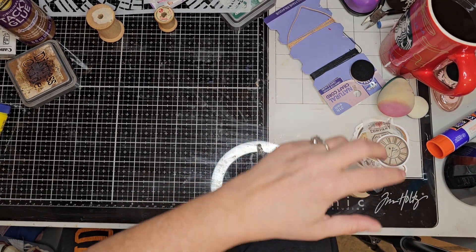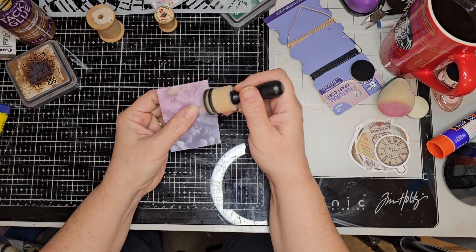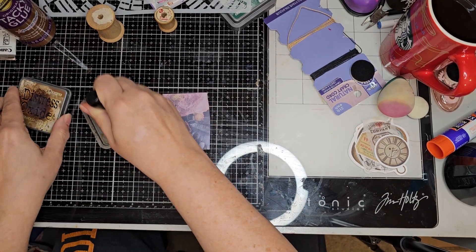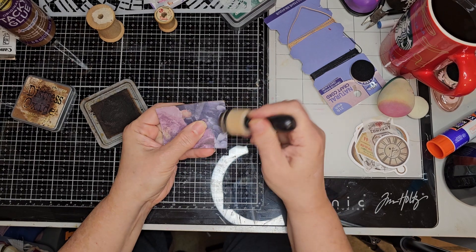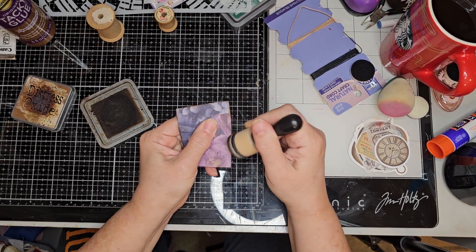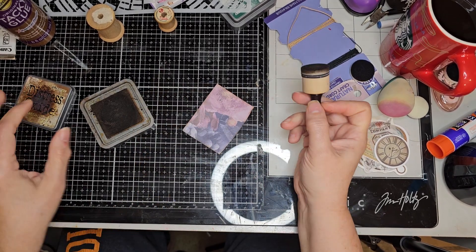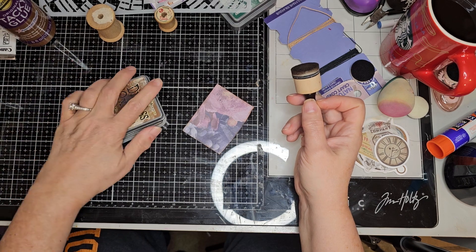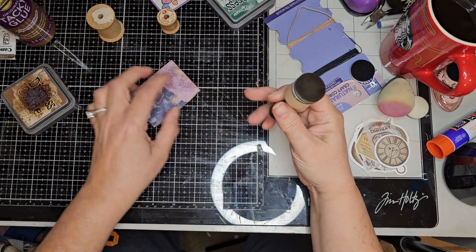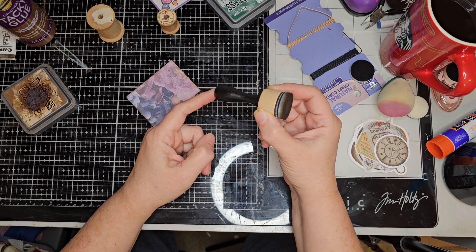Somebody asked me about edging because I love to use these — you know how we love to edge stuff. We'll be getting our distress oxides and we'll edge up the corners of things to make them stand out more and give them a more aged look, instead of burning them like people used to. Somebody said, "What if I don't have one of these?" — you don't have to have one of these to do that.